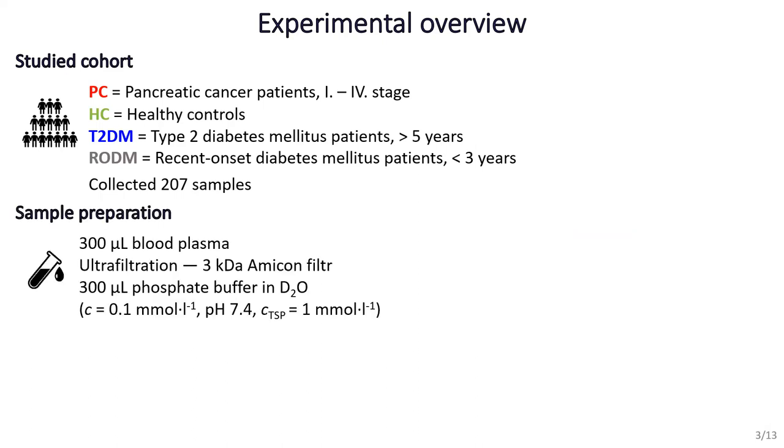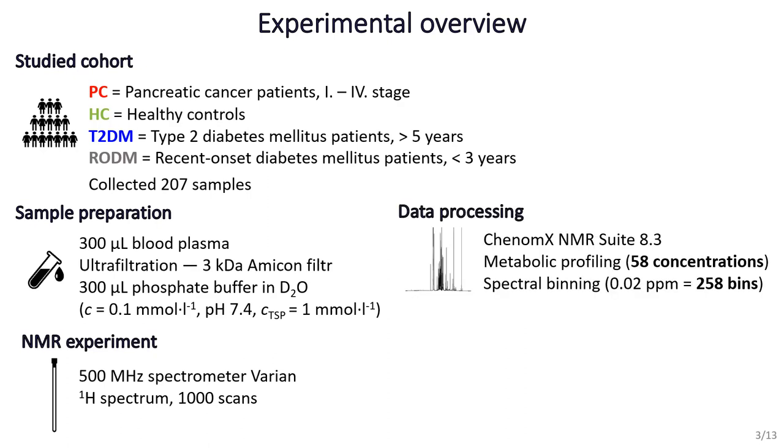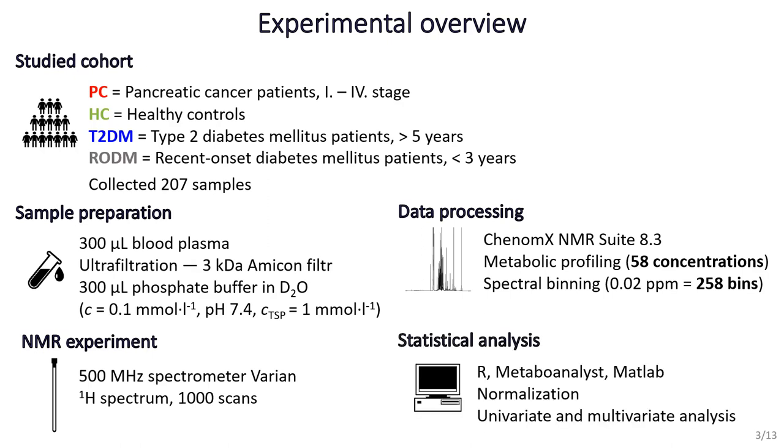We focused on low-molecular metabolites in blood plasma, processed by ultracentrifuge and mixed with phosphate buffer in D₂O containing a chemical shift standard. Simple proton NMR spectra were acquired, then processed in specialised metabolomics software Chenomx by metabolic profiling, resulting in quantification of 58 metabolites, and also by spectral binning — processing the whole spectra in small intervals. Both types of input data were normalised and evaluated by univariate and multivariate methods to highlight group differences.